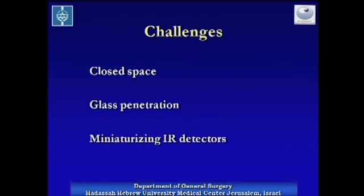Nevertheless, when using infrared imaging in laparoscopy, we face major concerns. First, there is concern that the closed space of the insufflated abdomen would not allow heat loss, and hence decreased temperature discrepancies between the vessels and their surroundings. Secondly, infrared radiation does not penetrate standard glass lenses. Hence, there is need for either expensive Germanium lenses laparoscope or miniaturizing the infrared detector in order to introduce it to the abdominal cavity.